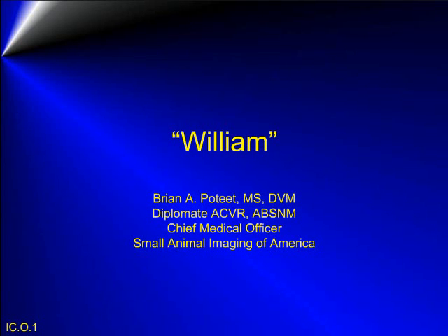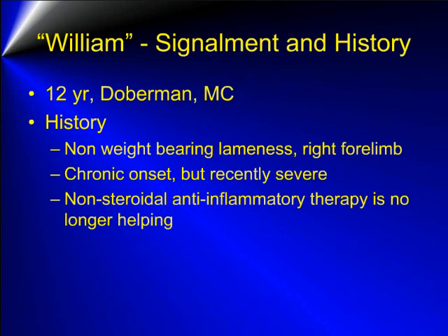This is the case of William. William is a 12-year-old Doberman male castrate. William's history includes a non-weight-bearing lameness of the right forelimb that had chronic onset but recently has become much more severe. William is non-responsive to non-steroidal anti-inflammatory drugs.